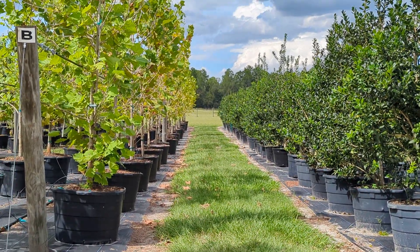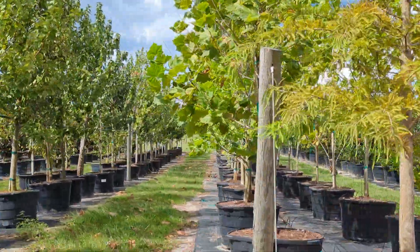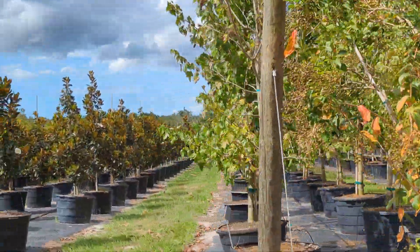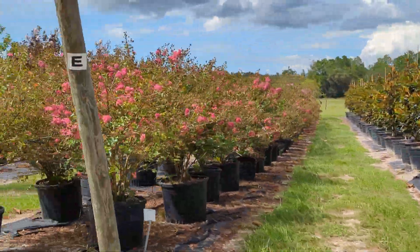Hey everyone, it's Monday, September 25th — time for another cruise in Canterbury. We're going to take a look at our tree lines today before the fall hits and all the leaves disappear off of our deciduous trees. We're looking at some sycamores, maples, and magnolias — most of these are 45-gallon sizes.